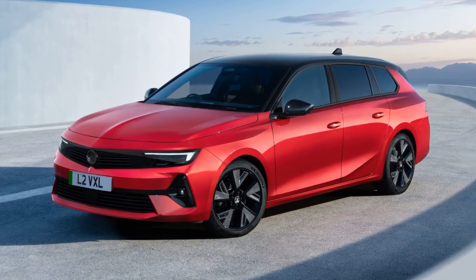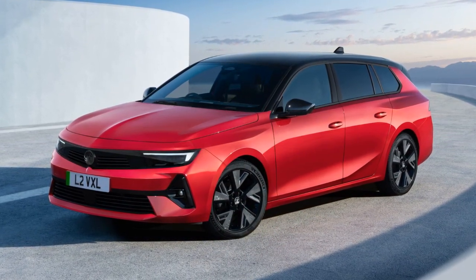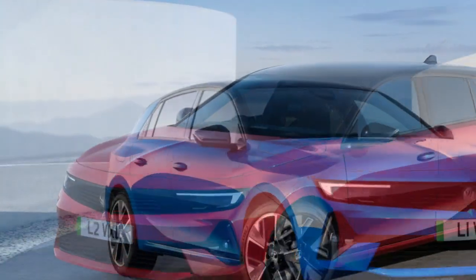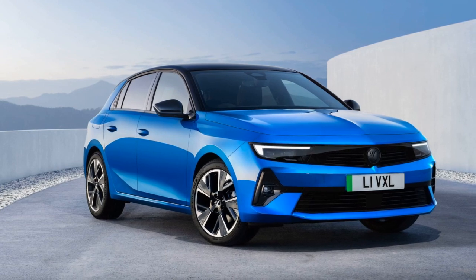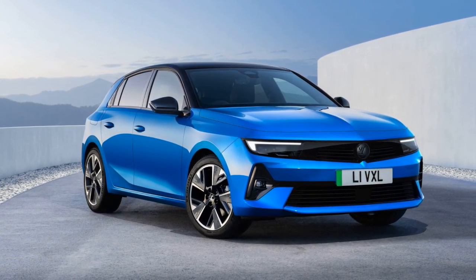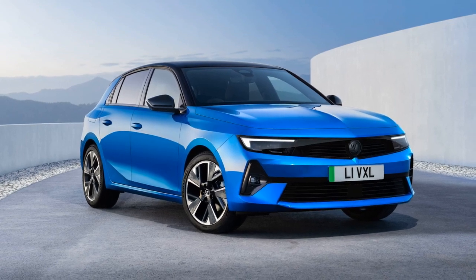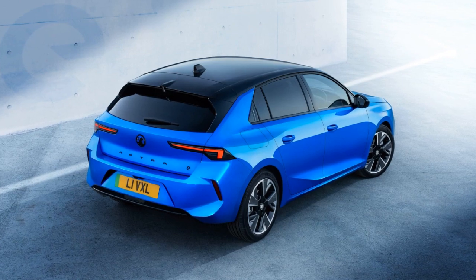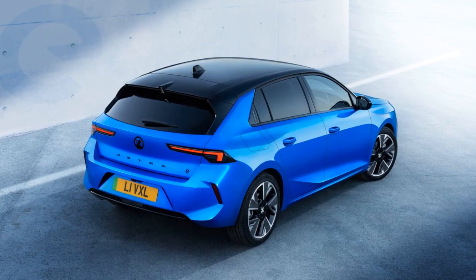Vauxhall MD James Taylor expressed pride in the Astra going electric, emphasizing the brand's commitment to offering fully electric vehicles by 2028. While prices have not been disclosed, orders for the Astra Electric hatch will open early in 2023, with deliveries scheduled for June. The estate version will be available for configuration in the summer, with deliveries expected before the year end.